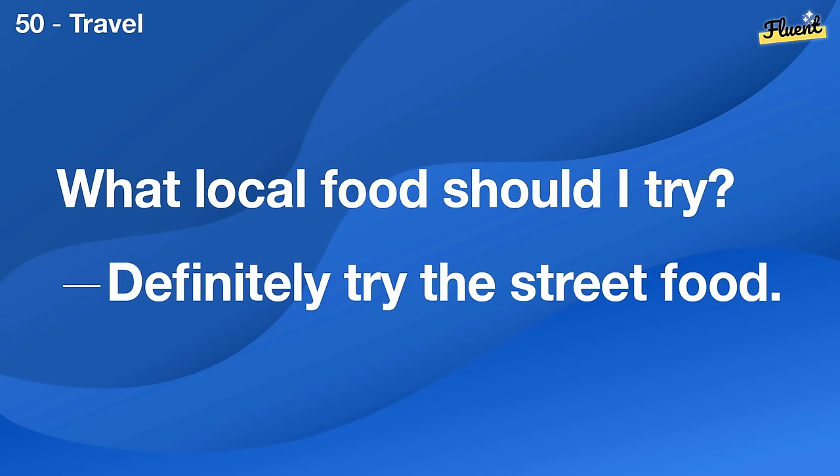What are your plans for the weekend? I'm planning to just relax at home.